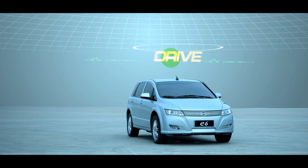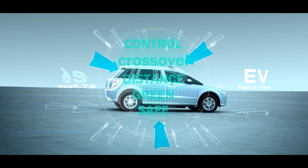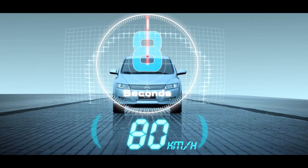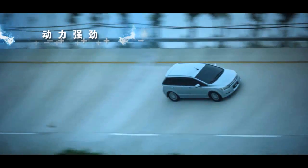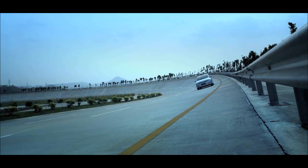The perfect combination of driving pleasure and green power opens up a Pure Electric Vehicle era. Instant start and excellent acceleration performance — zero to 100 kilometers per hour within 10 seconds, with a top speed of 140 kilometers per hour.